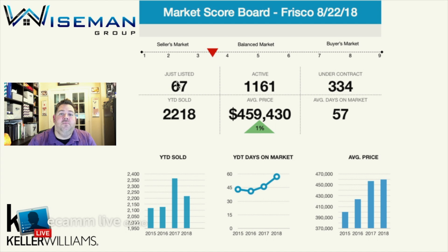Last week we had 67 homes hit the market in Frisco, and there are currently 1,161 homes for sale. Under contract, we have 334 homes. That 334 is just shy of a third of the amount of homes for sale. Keep that in mind while you're looking on Zillow, Trulia, and all the big national portals — they don't necessarily pull homes off when they have a contract. So about a third of the homes you're seeing actually have contracts on them already. Year to date, we have 2,218 homes already sold with an average price of just under $460,000.